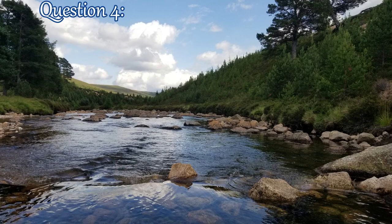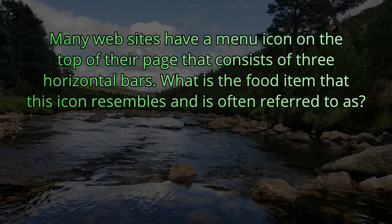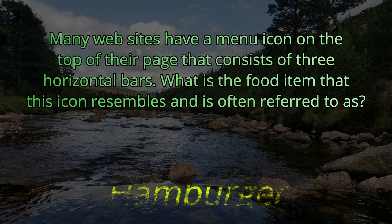Question number four. Many websites have a menu icon on top of their page that consists of three horizontal bars. What is the food item that this icon resembles and is often referred to as? If you call the help desk and they say look up at the top and click on what food item? They say click on the hamburger. Those three lines look like two buns and some meat.